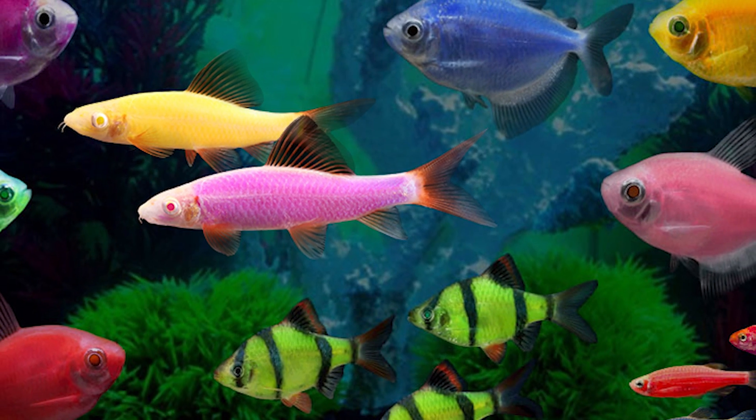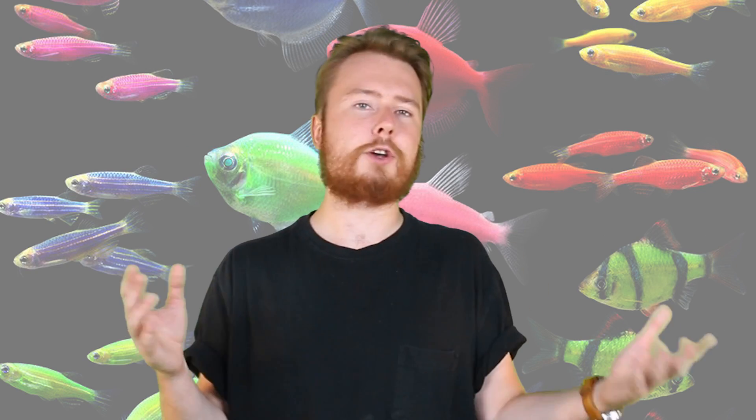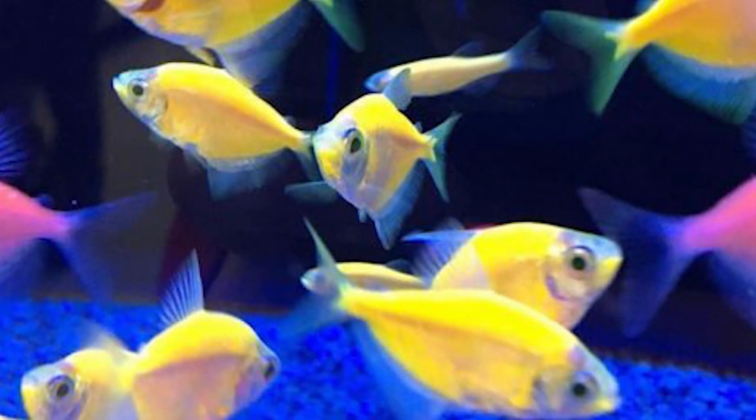They are sold in bright red, green, orange, yellow, blue and purple fluorescent colours. Their names include Electric Green, Moonrise Pink, Cosmic Blue and Galactic Purple. The FDA approved them for sale in the US once they assessed that they were not going to end up in the food chain. But still, if you see one, maybe don't eat it — that's just my advice for today.